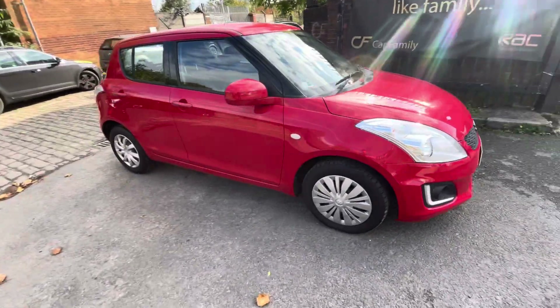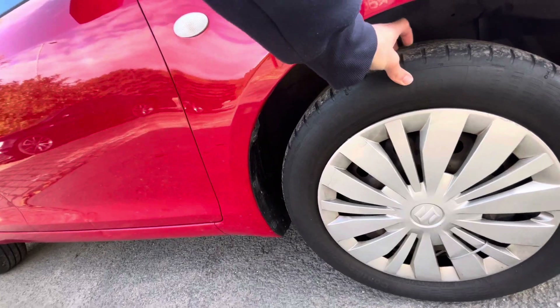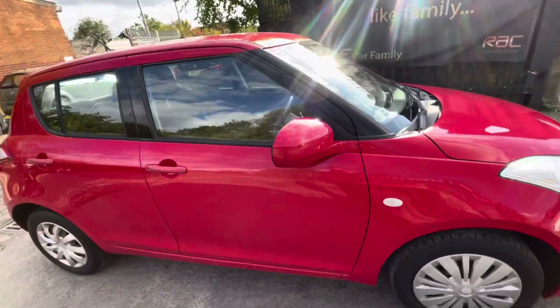I'm just going to start with the driver side front wing, which is in nice condition as you can see. The trim's in nice condition there, and you've got about 3 to 4 mils worth of tread. Wing mirrors are in nice condition as well.